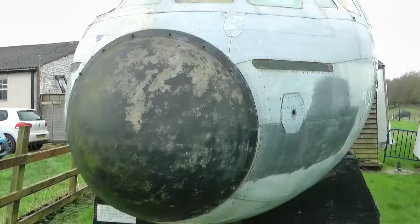Only 15 of these type of aircraft ever flew, but this particular aircraft is even more unusual, because it wasn't an RAF transport plane, it wasn't a commercial plane. At the height of the Cold War, this was a plane that lurked in the shadows. This was a spy plane.